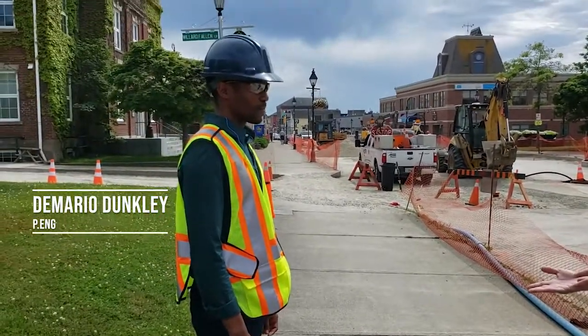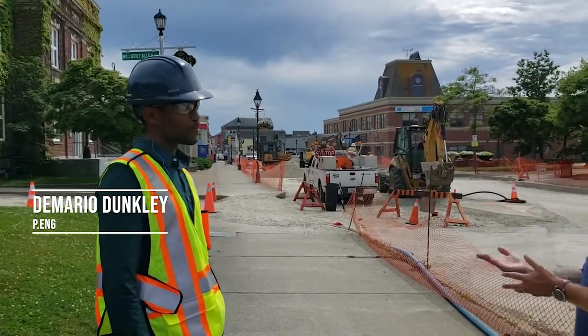It's Demario Duckley. Thank you for talking to us. So explain to us exactly what's going on.